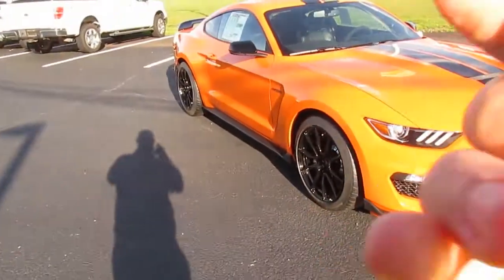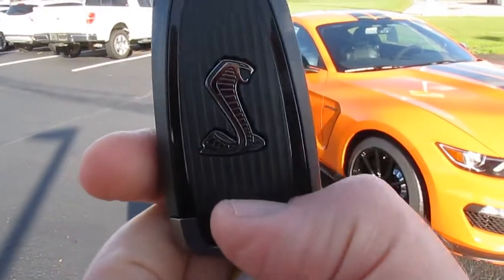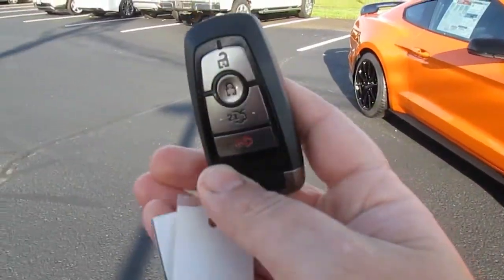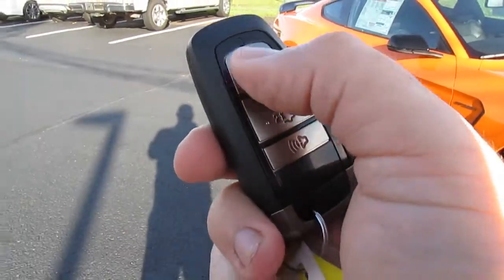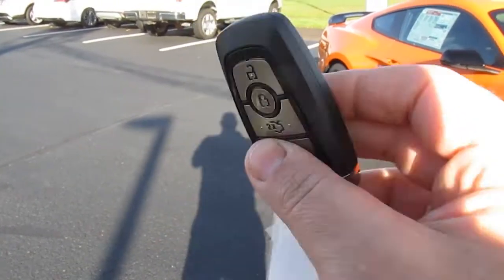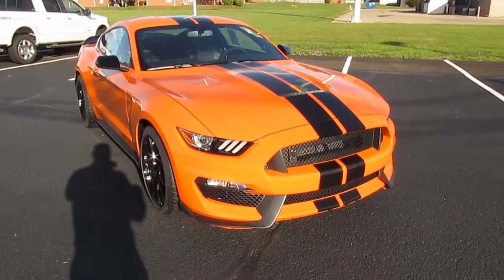I wanted to point out on the remote — there's a cobra graphic on it. It's a typical Ford remote, but they used a brushed aluminum, darker-colored finish on the buttons instead of the usual high-chrome buttons Ford normally uses. Just a little detail I noticed. Anyway, let me turn the car around and check out the inside.